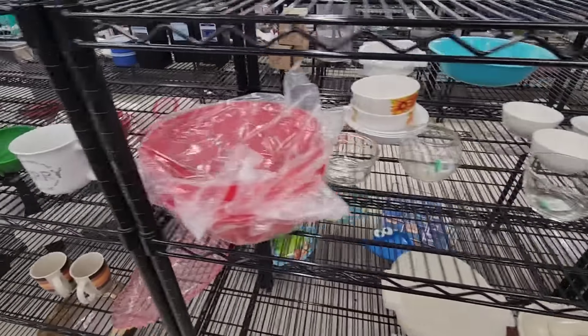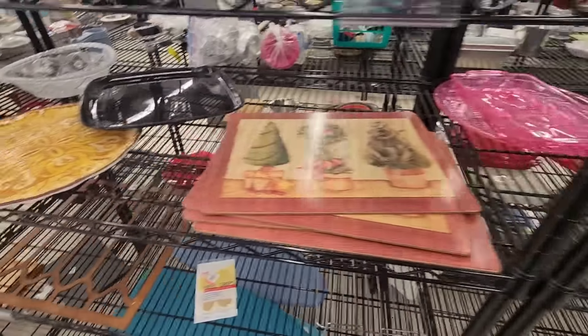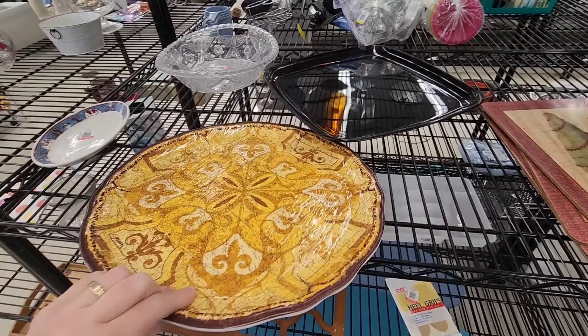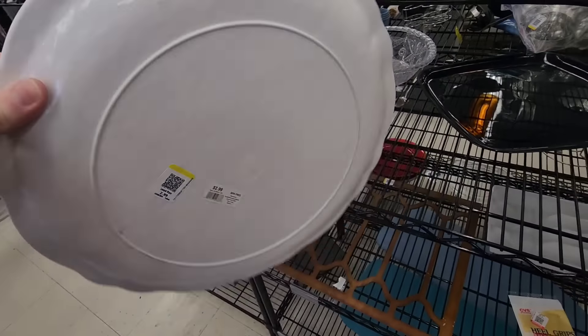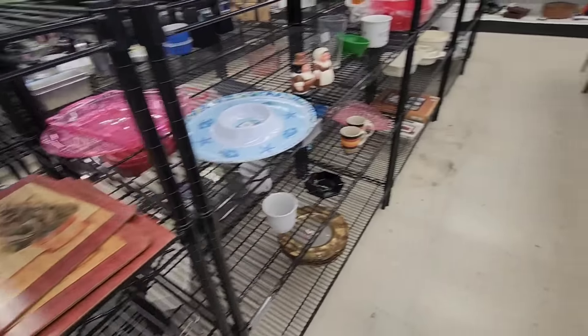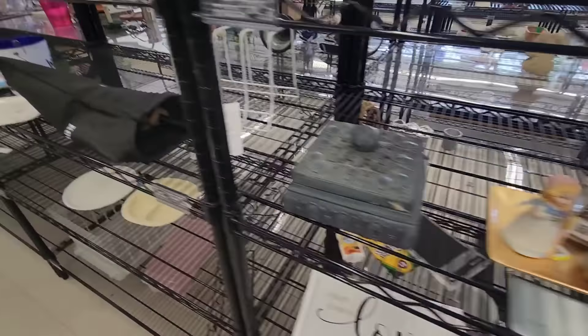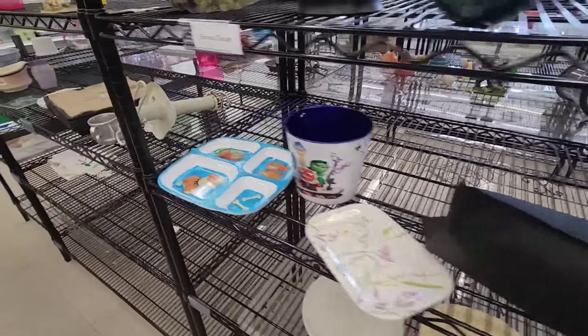It's getting super crowded in here, loud and noisy. So I think we're going to end it here — I did not pick up anything. Sometimes that's how it is. I'm going to catch you on the next shopping trip — it might be tagged on here, or this might be a standalone video. You never know.